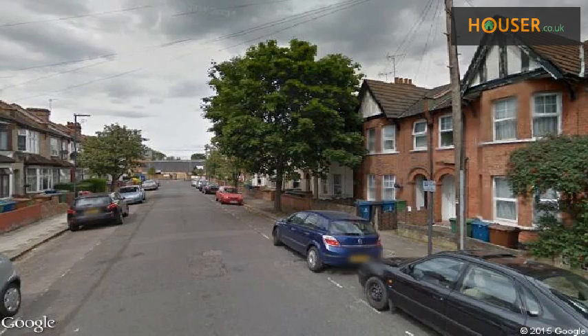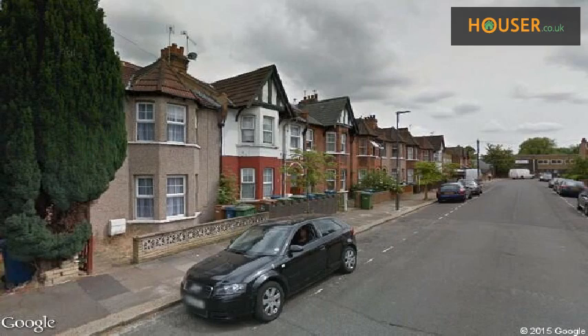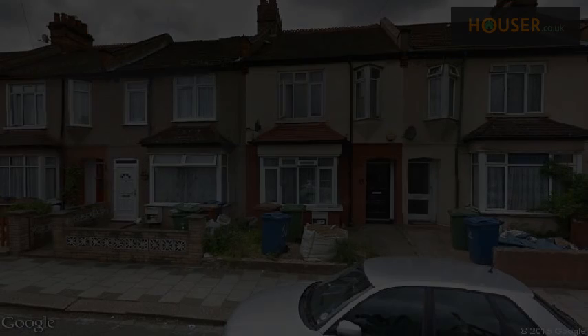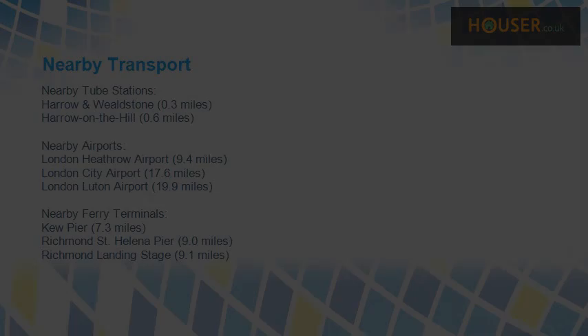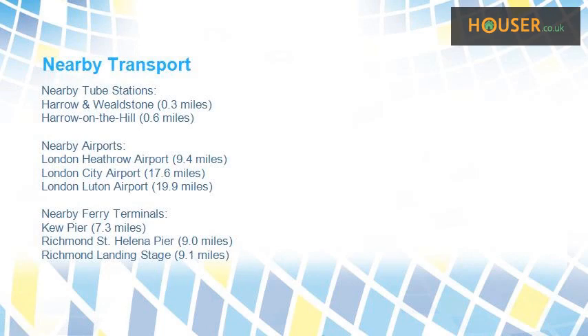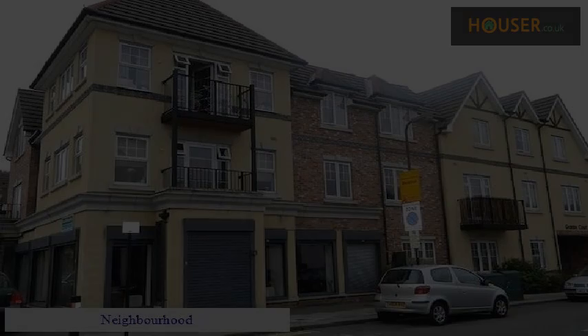Explore this property's neighborhood. This property has easy access to different transport links. Some excellent schools are near this property, making it an ideal purchase for families in the neighborhood.